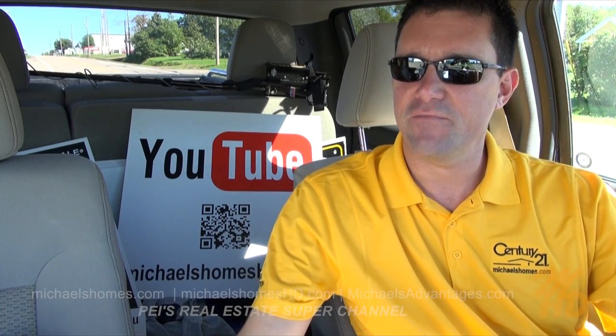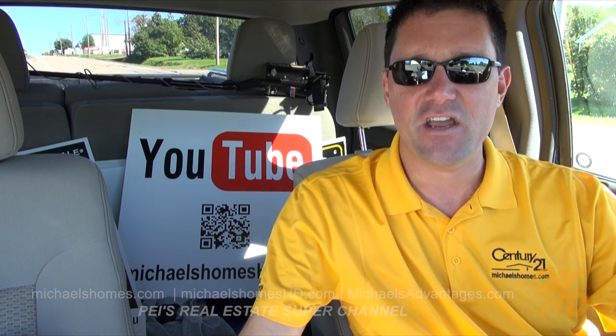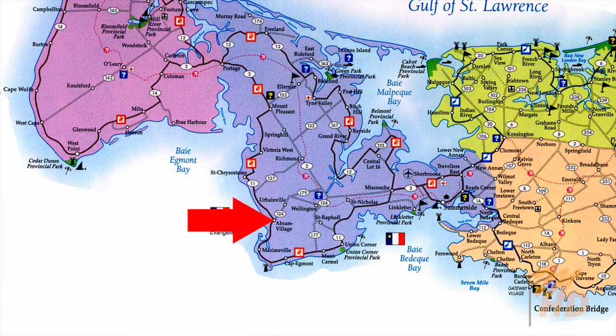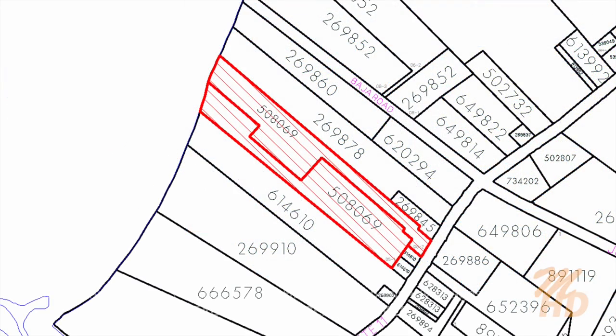Today we're going to be doing just a quick video on just over 10 acres of waterfront property located in Abrams Village, just west of Summerside. It says 10.39 acres. It's divided into two pre-approved lots, so let's go take a look.